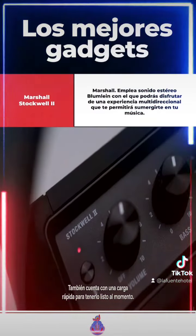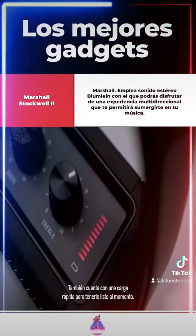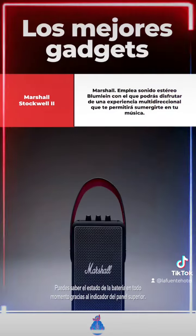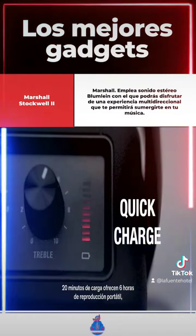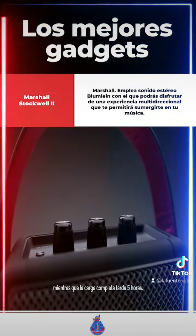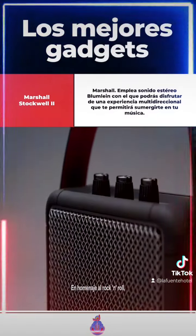Quick charging capabilities allow you to pick up and leave at a moment's notice. You can even track the speaker's battery life with the visual battery indicator located on the top panel of the speaker. 20 minutes gives you 6 hours of portable playtime, while a fully charged battery can be reached in 5 hours.